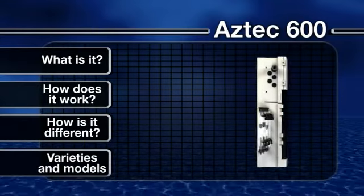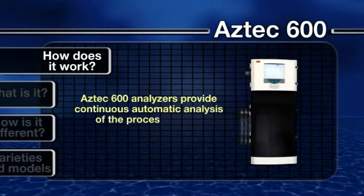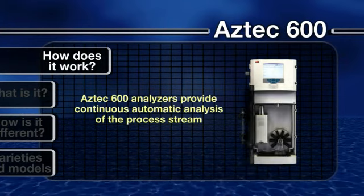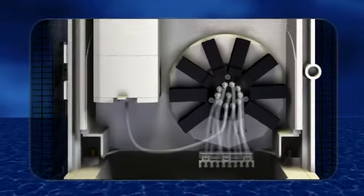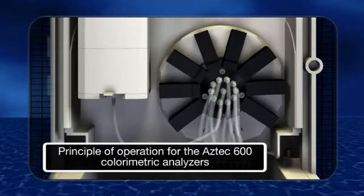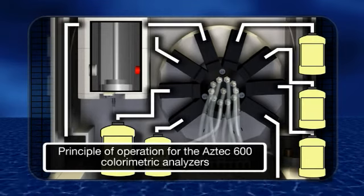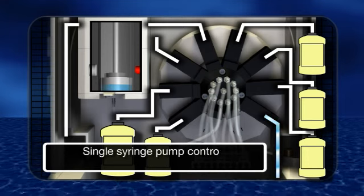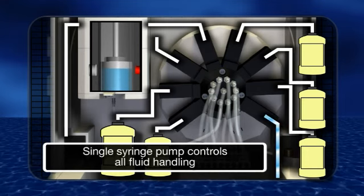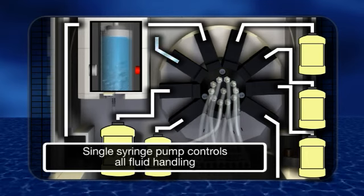How does it work? Based on colorimetric chemistry, the Aztec 600 analyzers provide continuous automatic analysis of the process stream. All fluid handling for measurement, mixing and disposal is controlled by a single syringe pump within the measurement cell.